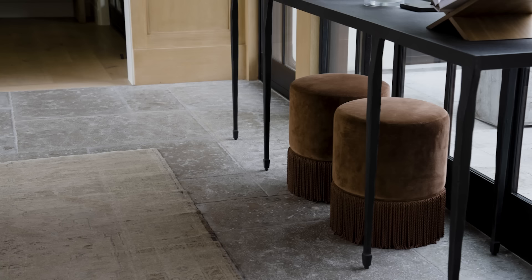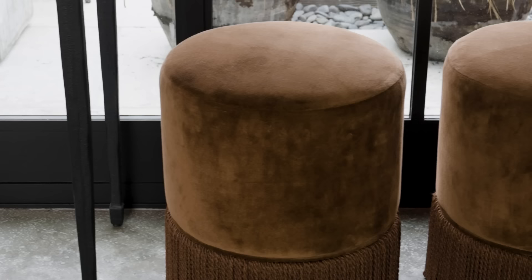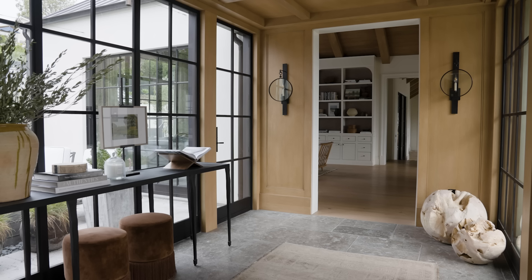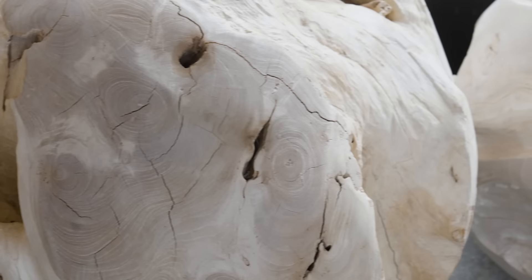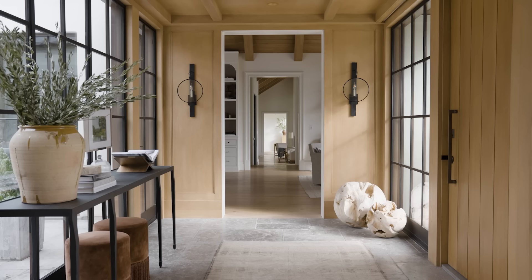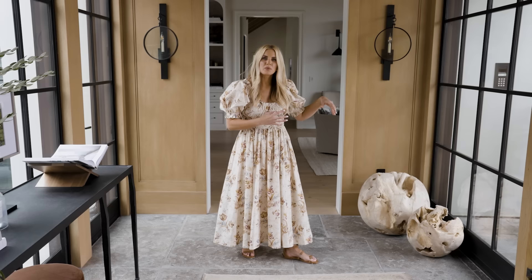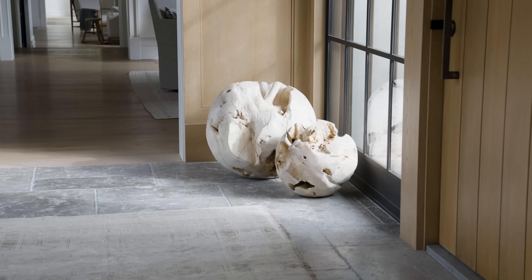We grounded the space with a neutral vintage rug and these velvet ottomans — they're McGee & Co. I love them so much, and they tie in this beautiful rust tone you'll see in the spaces following. In the corner we did these teak orbs. When we already have a table and an empty corner, I'll add something really sculptural — a concrete sphere, a pedestal — something interesting and organic that fills the space without distracting from the main focal point.